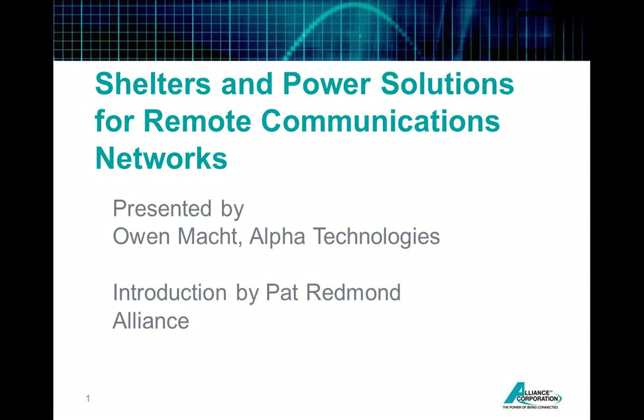Okay, everybody, welcome to our webinar. Thank you for joining us today. I have two people on the line with me: Owen Mock from Alpha Technologies and Pat Redman from Alliance. Pat's going to kick off our webinar with a brief introduction to Alliance and to Owen. Over to you, Pat.